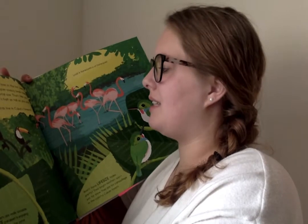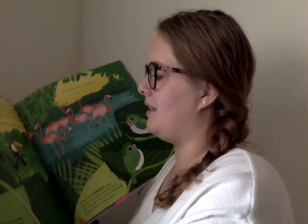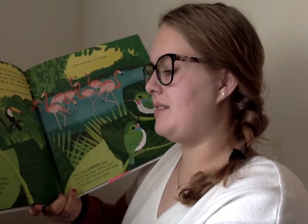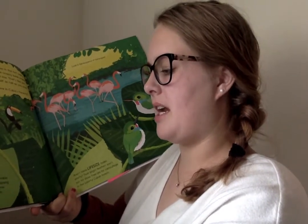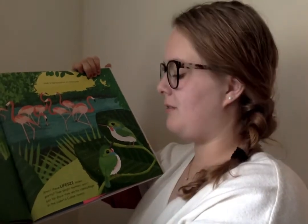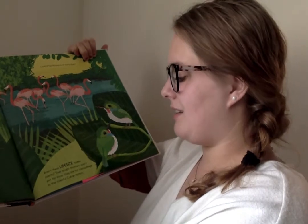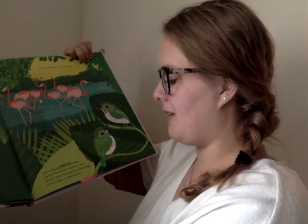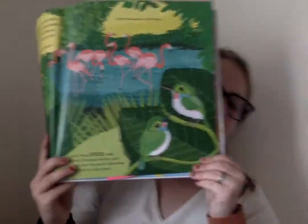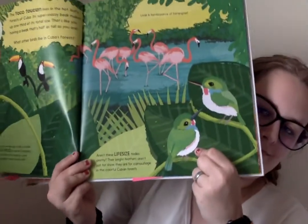That's like you having a beak that's half as tall as you are! Cuban parakeets are really sociable — this life-size parakeet is enjoying the shade and looking for some parakeet friends to play with. Look, a flamboyance of flamingos! Aren't these life-size toddies pretty? Their bright feathers aren't just for show — they're for camouflage in the colorful Cuban forests. There's a life-size toddy; that's a bird. Look how cute they are!